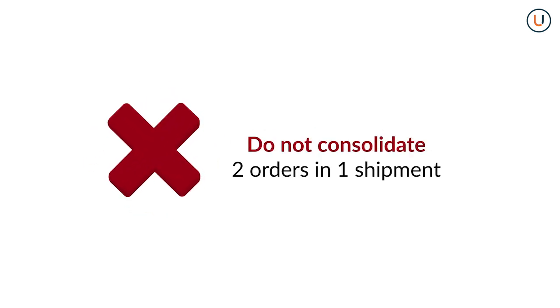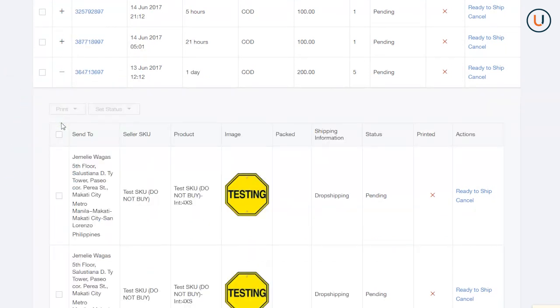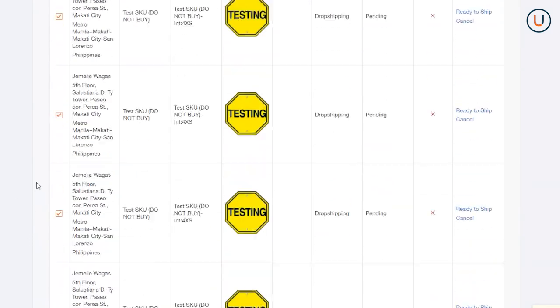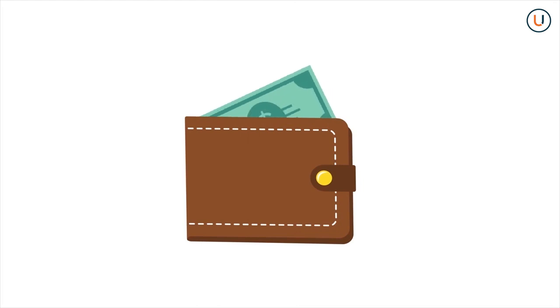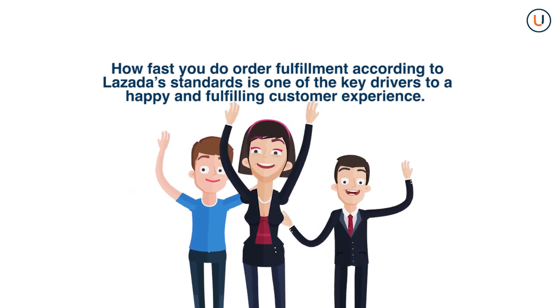Do not consolidate two orders in one shipment. For large or numerous products that cannot fit inside one box, click the plus sign on the Order Overview page. Each product has its own Ready to Ship button — make sure you click on all of them and print all the necessary documents. Take note that any cancellation or late shipment will be charged a default fee. If in doubt, refer to the packaging guidelines in the Lazada Seller Agreement. How fast you do order fulfillment according to Lazada standards is one of the key drivers to a happy customer experience. Follow these tips to become a successful Lazada merchant and partner.